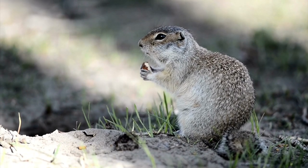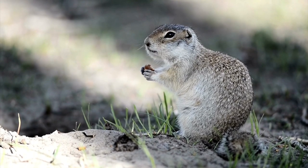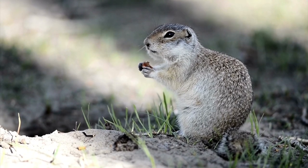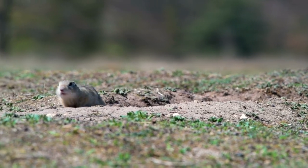Hey guys, welcome back to another one. Today we've got another furbearer profile in which I'll introduce an animal that can be trapped and talk about their general description, reproduction, diet, and typical ways to trap. Today's video is more about nuisance animal versus a furbearer, which is pocket gophers.